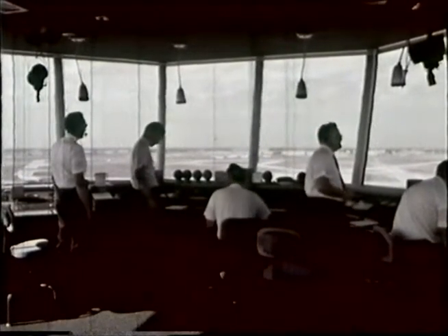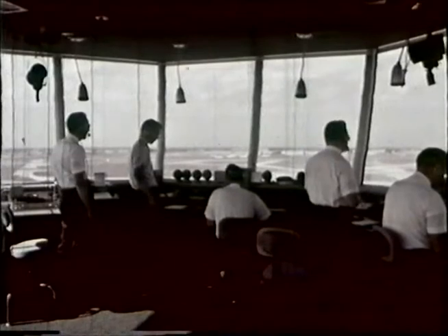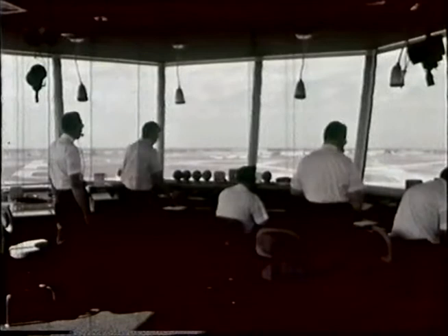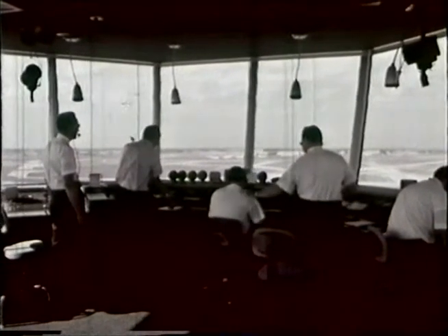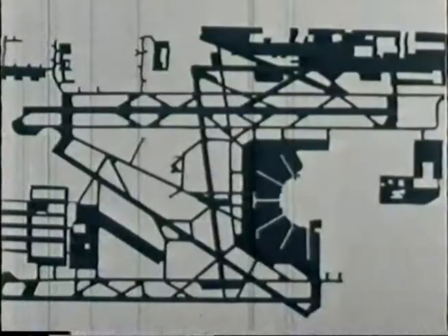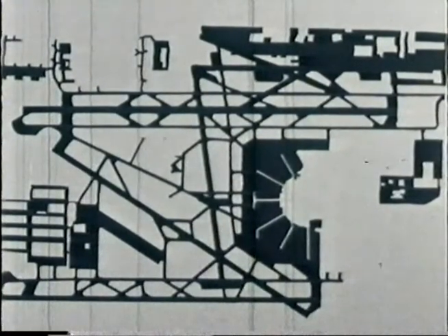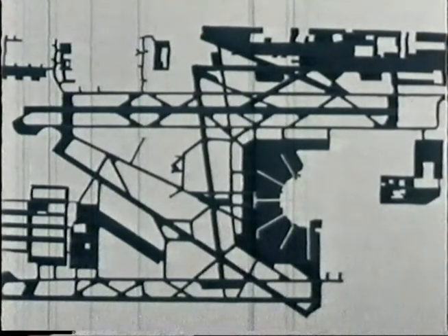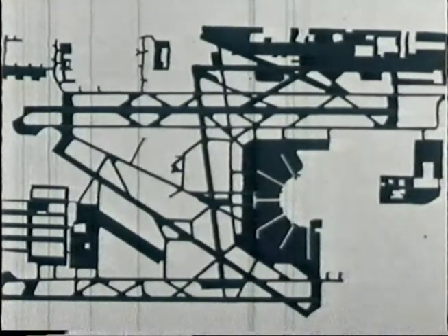He assigns priority and clearance for aircraft to land. Next seated is the clearance delivery controller. This man will read to an aircraft which is about to depart a list of clearances he may expect as to runway to be used for takeoff, the altitude to climb to, and the route to proceed along. To his right, standing, is the ground controller. Aircraft taxiing are confronted with a complex system of pathways. From ground level, it is difficult to determine the most direct route to the terminal gate, and the ground controller makes it part of his job to save the aircraft unnecessary taxiing time and fuel consumption.